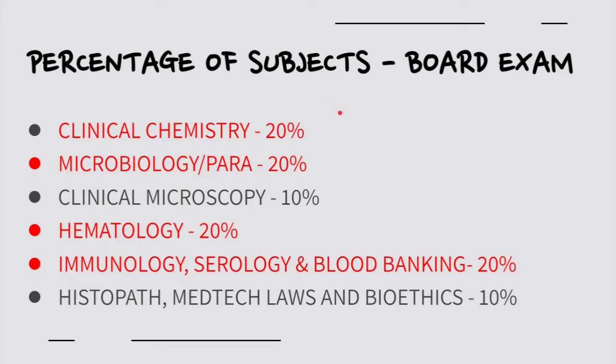In the board exam, you will take six subjects, each comprising 100 items. The exam is taken over two days — three subjects per day. Day one covers Clinical Chemistry, MicroPara, and Clinical Microscopy. Day two covers HEMA, ISBB, and Histopath/Medtech Laws and Bioethics.